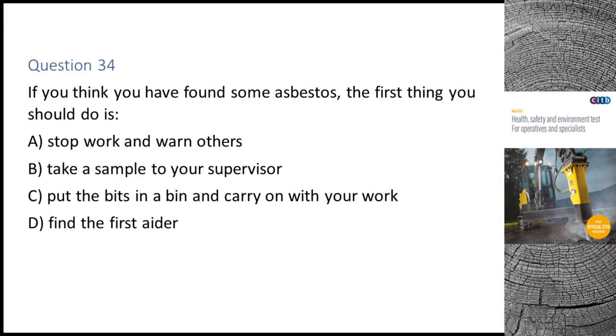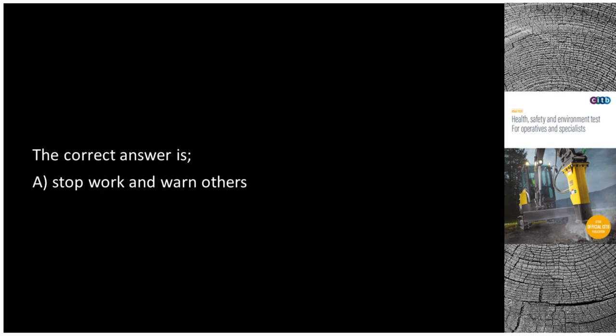Question 34. If you think you have found some asbestos, the first thing you should do is: A. Stop work and warn others. B. Take a sample to your supervisor. C. Put the bits in a bin and carry on with your work. D. Find the first aider. The correct answer is A: Stop work and warn others.